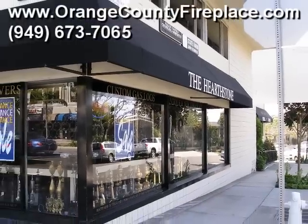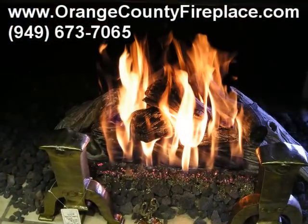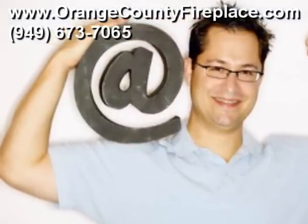So go ahead and come visit our showroom today at 2711 East Coast Highway in Corona Del Mar, California. Or call us at 949-673-7065. Or you can visit us on the web at www.orangecountyfireplace.com.